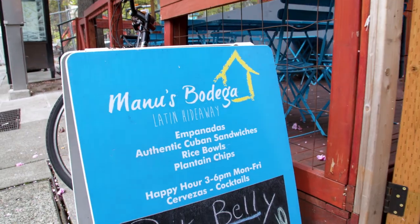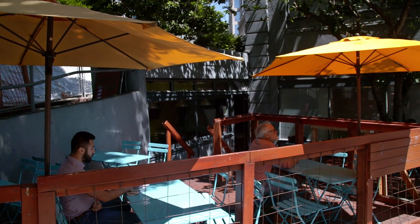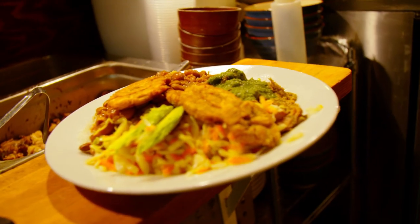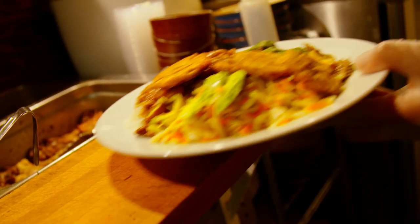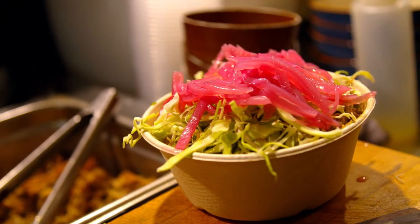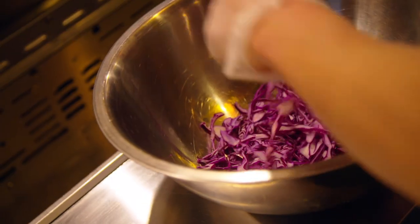Back at Manu's Bodega — a little Latin hideaway in Seattle that's one of the city's best-kept secrets, a bit off the beaten path. The shop's Latin American cuisine is known for always being authentic and fresh. Manu loves to use locally sourced ingredients as much as he can, including cabbage — a Latin American staple.